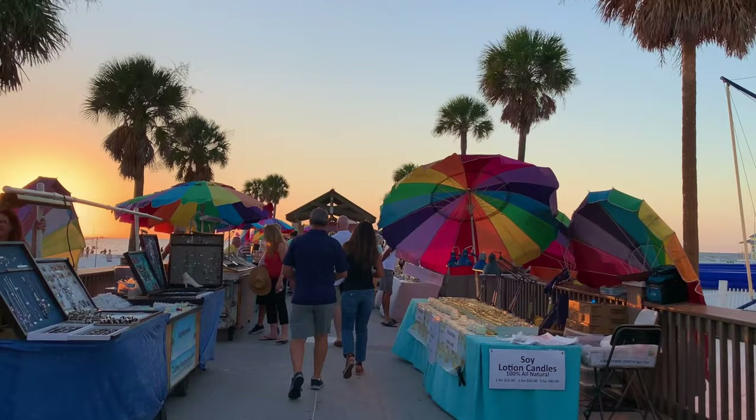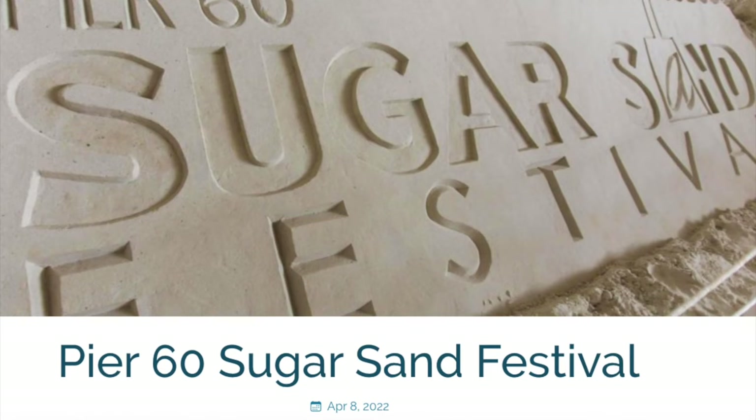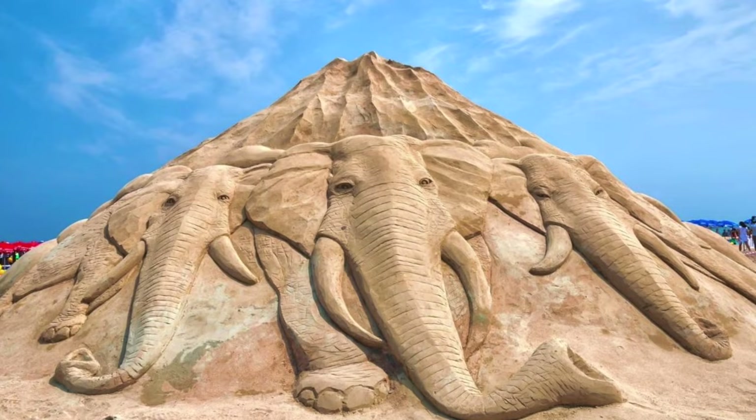Check the St. Pete Clearwater website for special events like the Sugar Sand Festival held every April. The Sugar Sand Festival runs for 17 days and features impressive life-size sand sculpting art exhibits and a variety of free activities.